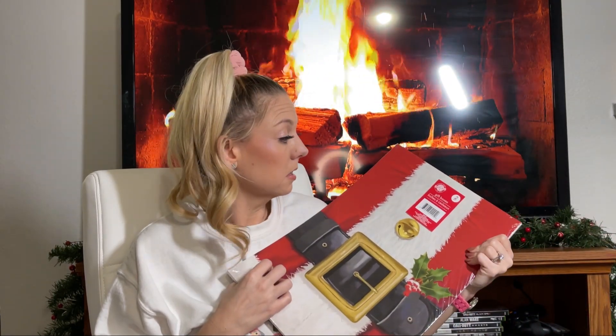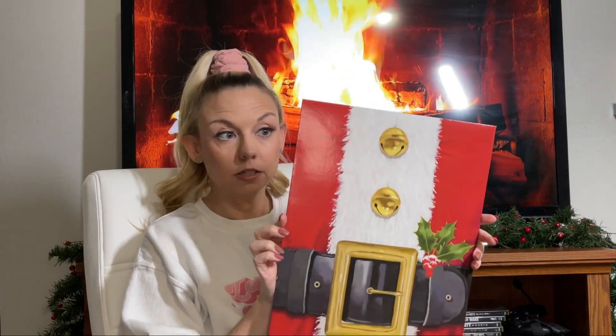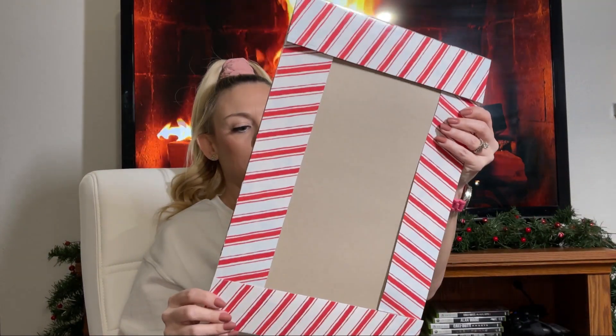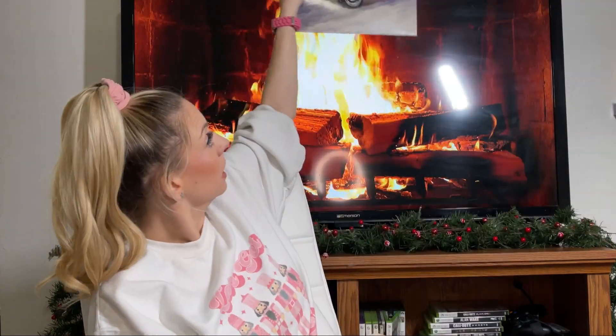The very last thing I got was these gift boxes — you get two big ones. Here's the Santa one — I didn't even know it had a candy cane on it, I love that! And the other one — the main reason I got it — it has a candy cane design too. Look how pretty that is. Can you imagine framing this and putting it above your TV?